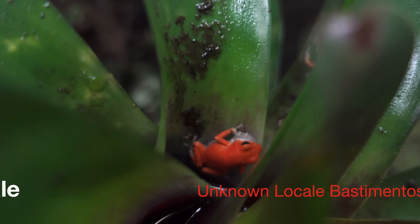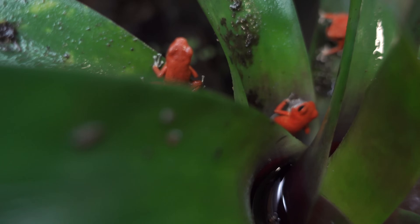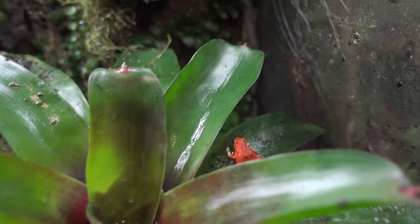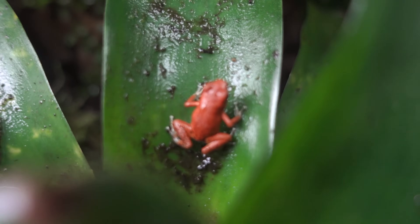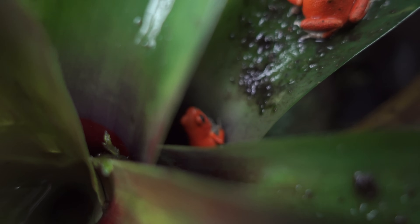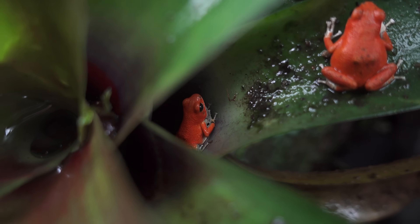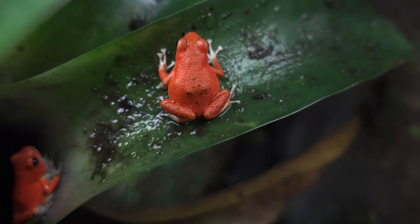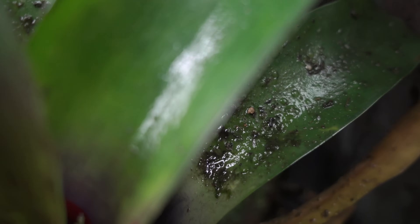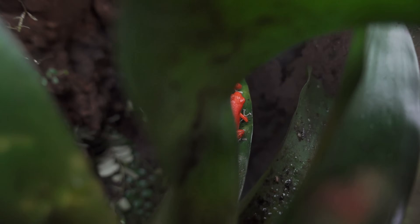Here's the male — he just got done calling and his vocal sac was still puffed up. A juvenile hops in — here's another juvenile slash sub-adult, actually pretty decent size, about the size where I ship them. And here's the lovely couple. The male's definitely a little more reclusive than the female and seems to get spooked easier. He really doesn't have any spots on his back like she does, but he's got spots on his legs.